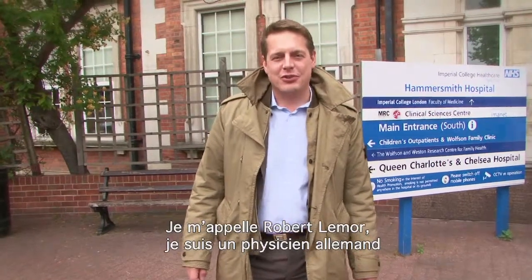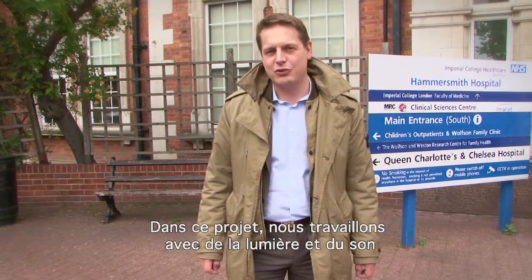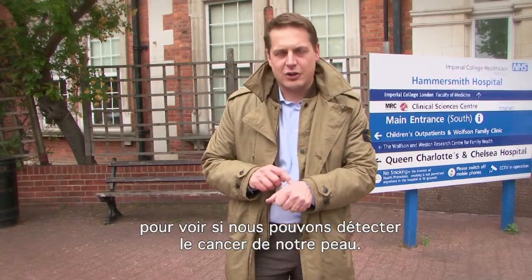Hi, I'm Robert L'Amour. I'm a physicist from Germany and I'm the coordinator of the Skinspection project. In the project we work with light and sound to see whether we can detect cancer on our skin.